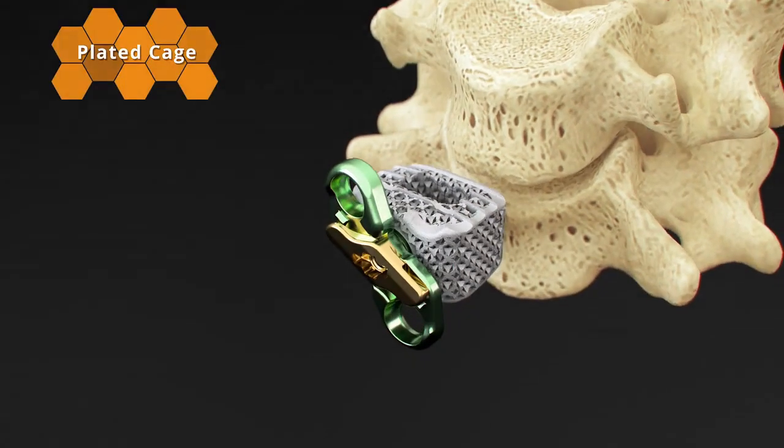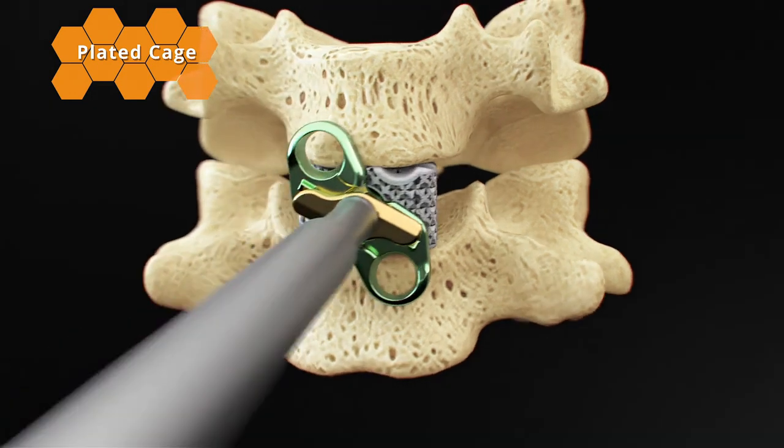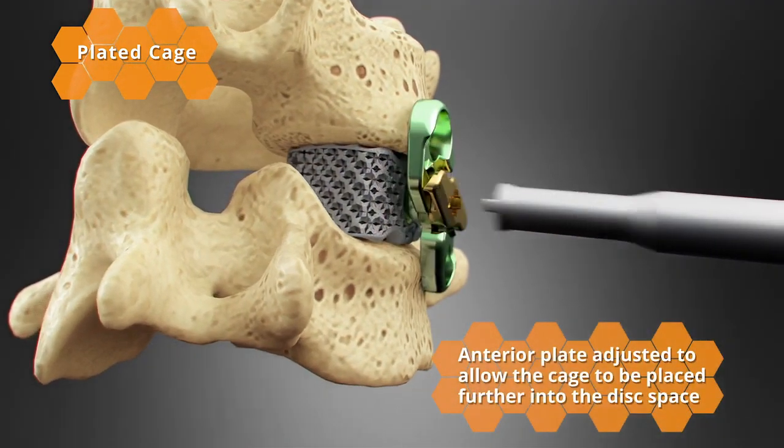The anterior plate can be attached to the interbody cage either before or after insertion, and can be adjusted to allow the cage to be placed further into the disk space.